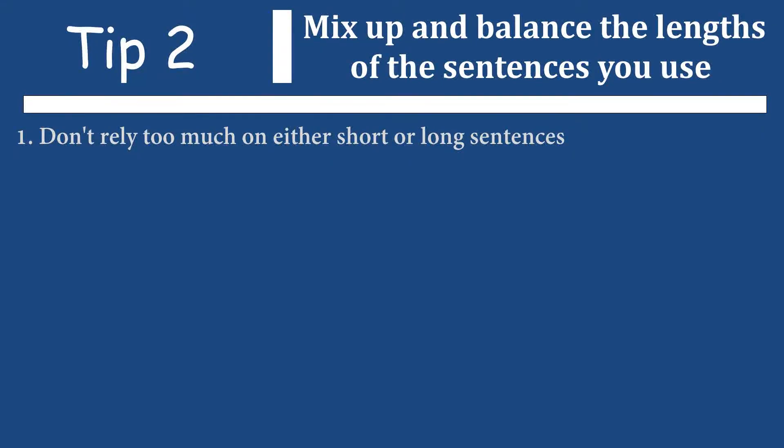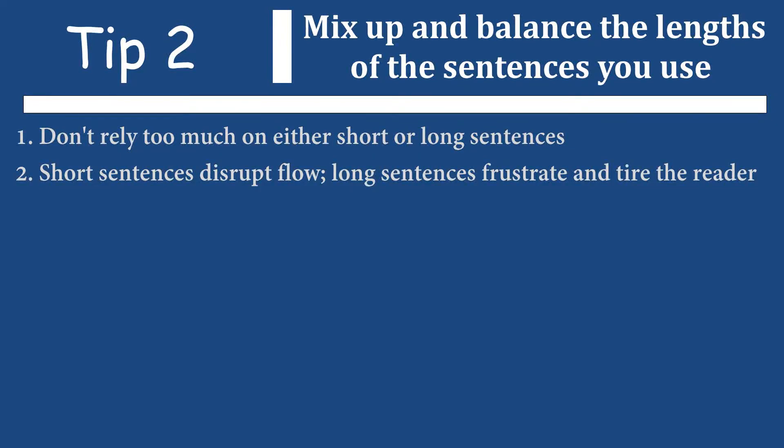The second important tip is to mix up and balance the lengths of the different sentences you use in a paragraph. You don't want to rely too much on long sentences or too much on short sentences. You want to have a nice balance between them. Remember, you've got to keep the reader interested. If you are constantly using short sentences, you are disrupting the flow for the reader. Conversely, if you are relying too much on long sentences, it gets frustrating and tiring for the reader. So you should definitely mix it up.